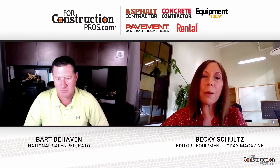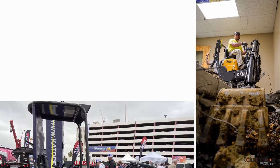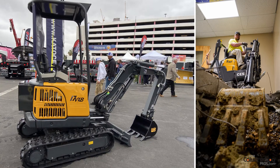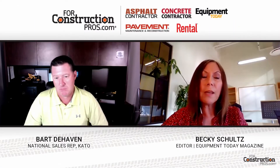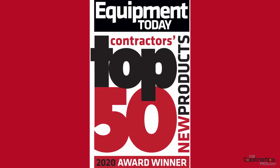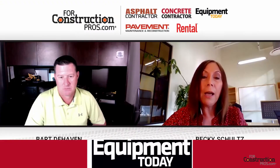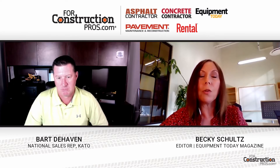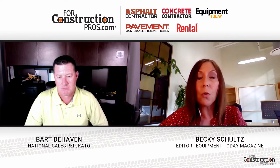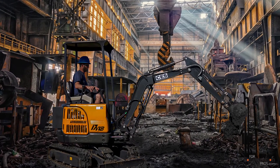Kato currently has two models of battery-powered mini-excavators in its fleet, the 9VXB and the 17VXB, which was showcased for the first time at ConExpo 2020. These models were back-to-back recipients of the Contractors Top 50 New Products Award, sponsored by Equipment Today and forConstructionPros.com. These awards are based directly on the feedback of construction equipment owners and users, so there's clearly a lot of interest in these machines.